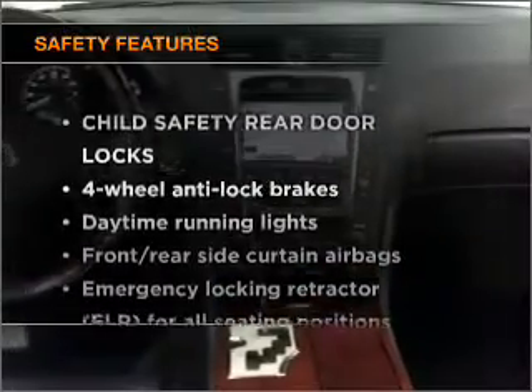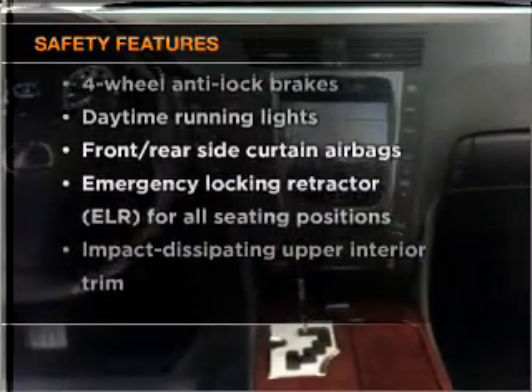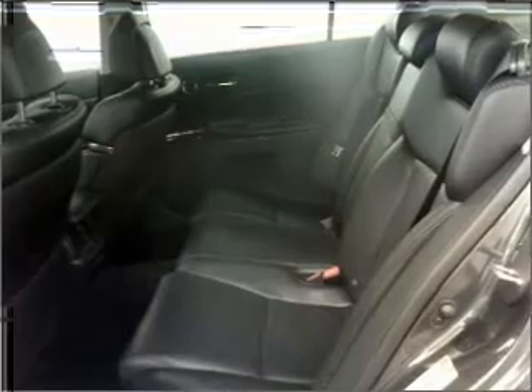And for your peace of mind, the following safety equipment is included: Passenger airbag. Stability control. Daytime running lights.